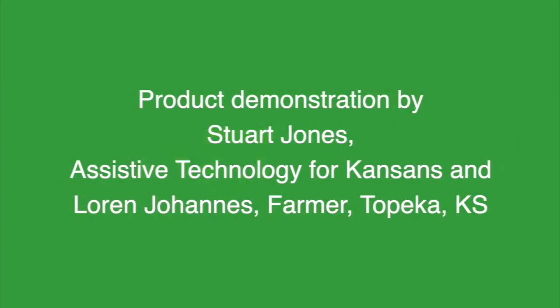Product demonstration by Stuart Jones, Assistive Technology for Kansans, and Lauren Johannis, farmer from Topeka, Kansas. Presented by Kansas AgrAbility 2020.